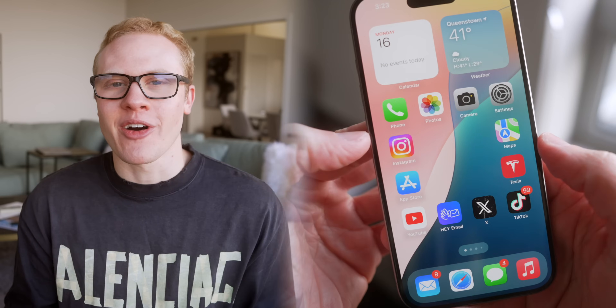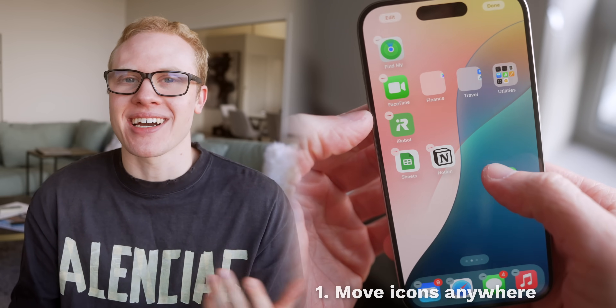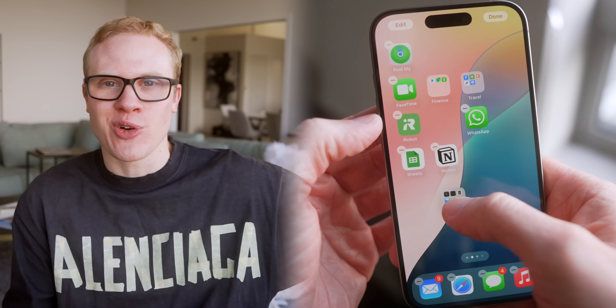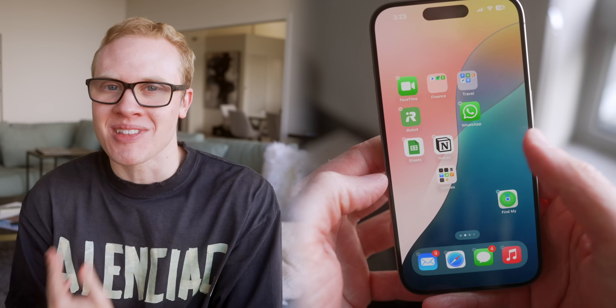If you just updated your iPhone, let me show you everything that's new, starting off with the brand new home screen, where for the first time you can now move your icons anywhere you want. They're no longer locked to the top left corner of the screen — you can drag them into any pattern or organization that you like.